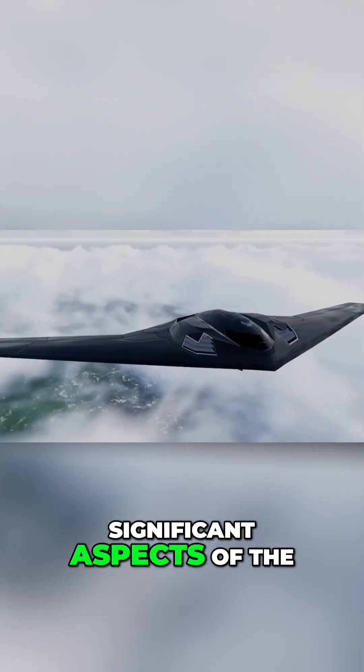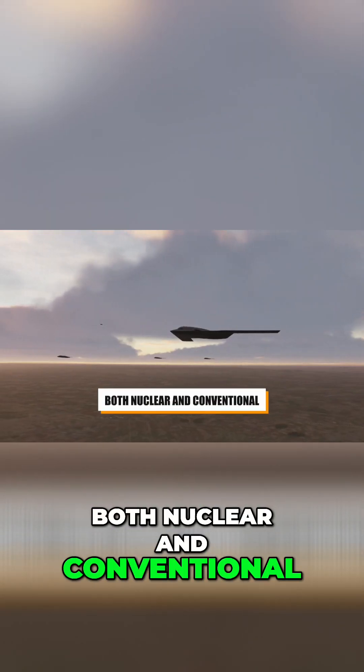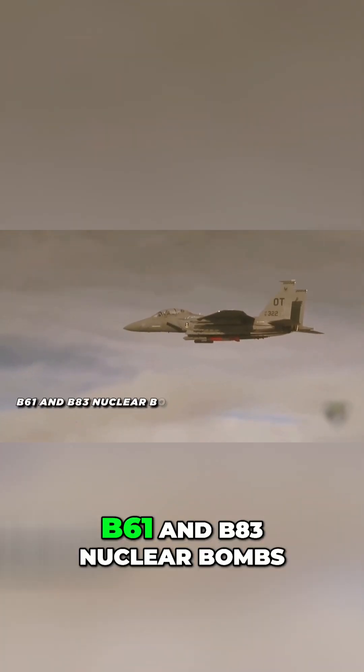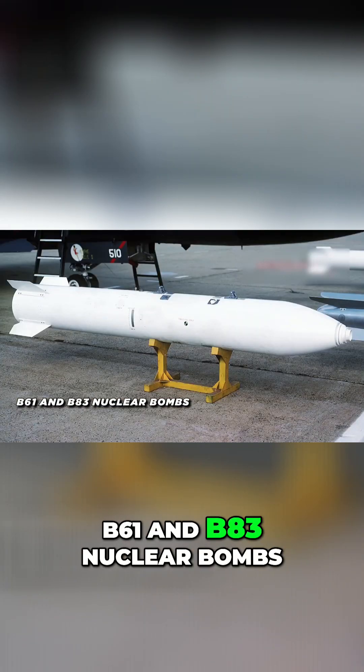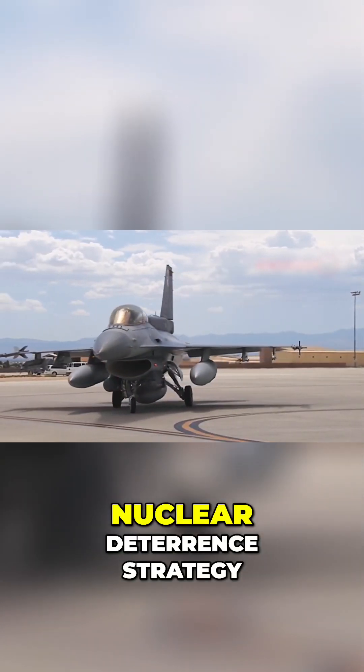One of the most significant aspects of the B-21 is its ability to carry a wide variety of munitions, both nuclear and conventional. It can carry the B-61 and B-83 nuclear bombs, both of which are integral to the U.S.'s nuclear deterrent strategy.